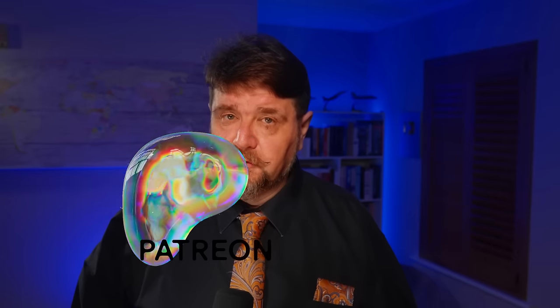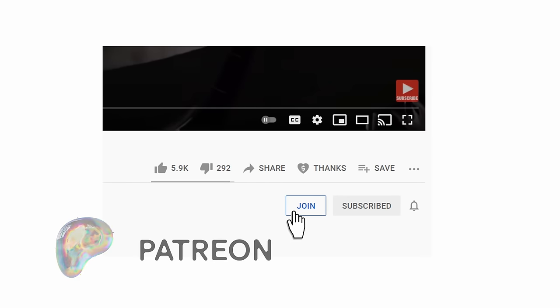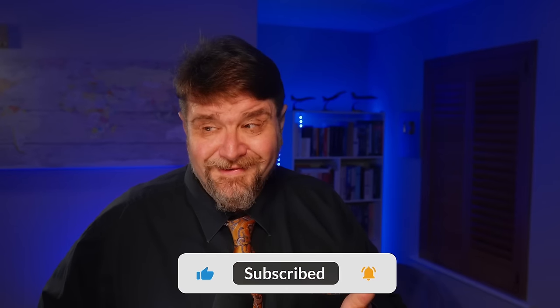Thank you very much for watching and for your attention. A big thank you to all those supporting the channel on Patreon, as a member, or by any other means. There is also a GoFundMe connected to a book I'm trying to write — a long-term project. If you can't support financially, that's absolutely fine — please just subscribe if you haven't, leave a comment, hit like, hit the bell. It really helps with the algorithm. Thank you very much for watching, and see you next time!